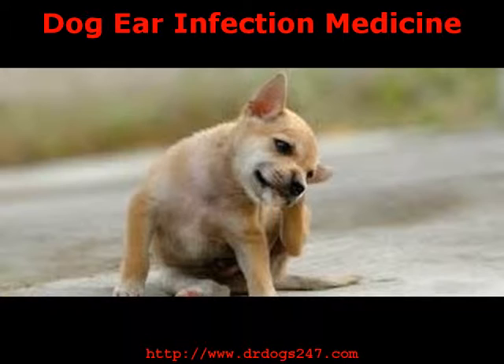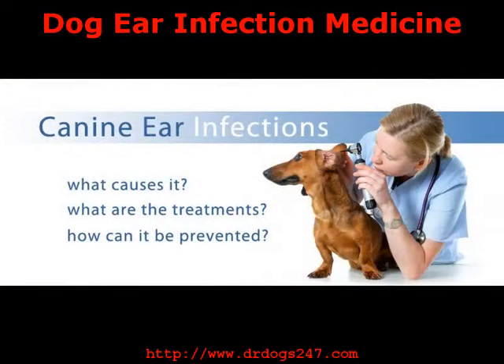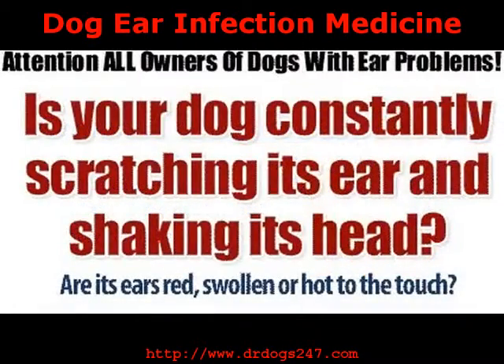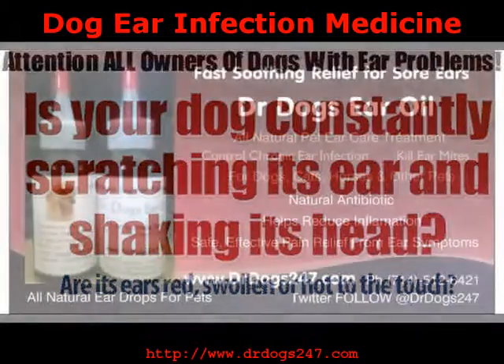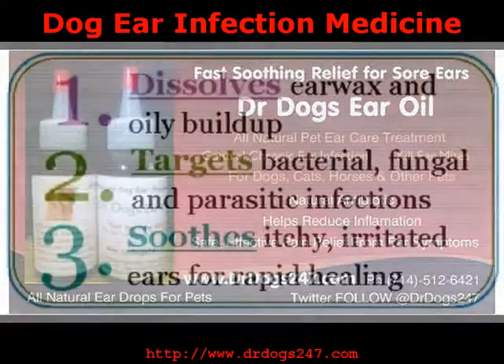Dog Ear Infection. Whether the dog ear infection is from ear yeast, bacteria, or from being infested with ear mites, it will need a good treatment with a dog ear infection medication. Antibiotic ear drops for dogs will help fight the dog ear infection and symptoms, clearing up the oozing substance that may be coming from the ears, stopping earache pain and keeping the dog from continuously shaking their heads.